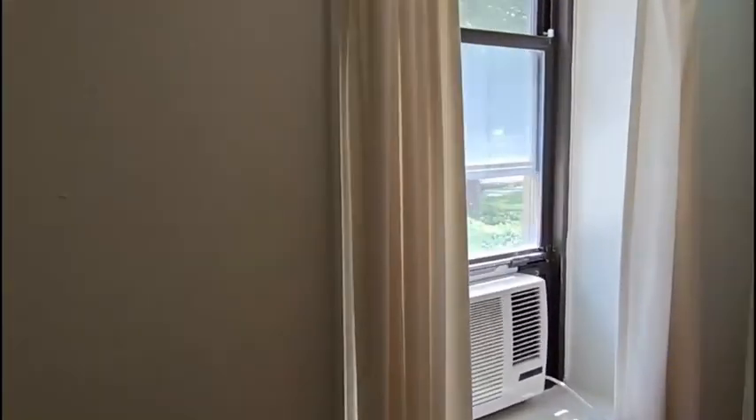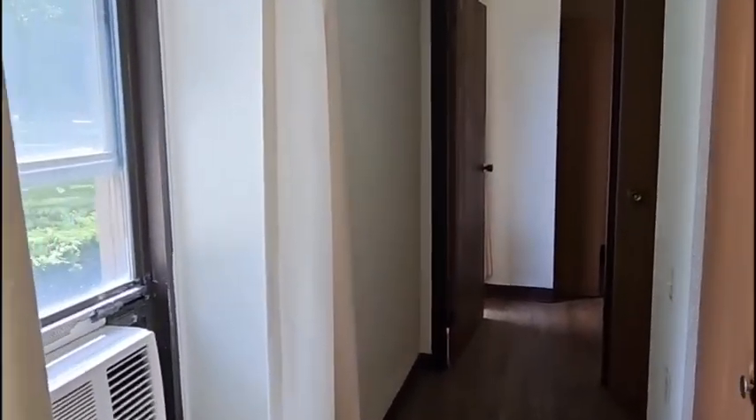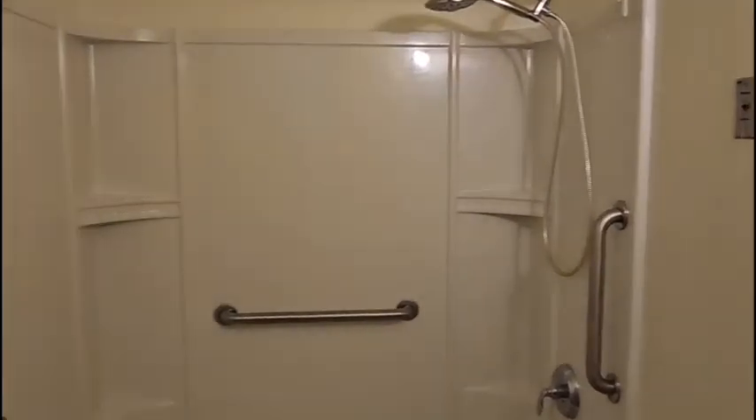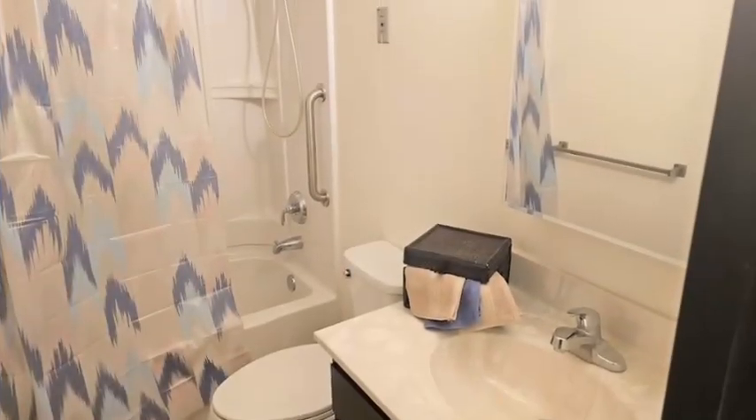Down the hall you will find your linen closet, bathroom, and bedroom. Your bathroom will have a full-size shower and bath combo with a handheld shower head for your convenience.